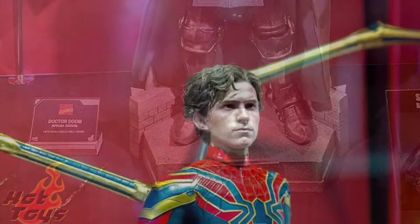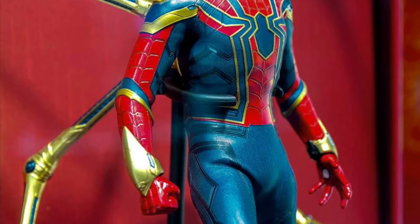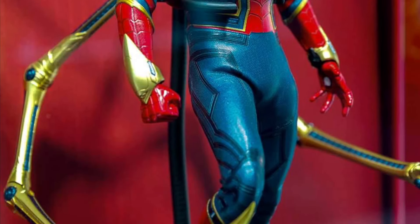Dr. Doom looks awesome, man. Iron Spider, Spider-Man — Tom Holland there. Look at the face sculpt on Tom Holland. My goodness, they nailed that one for sure.